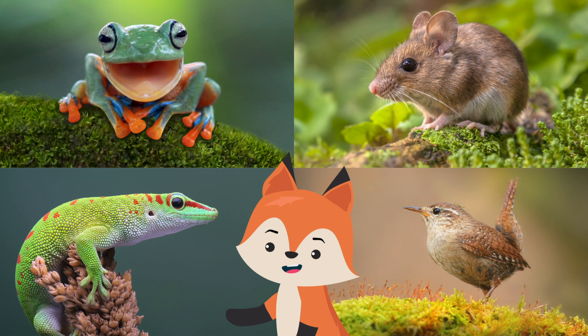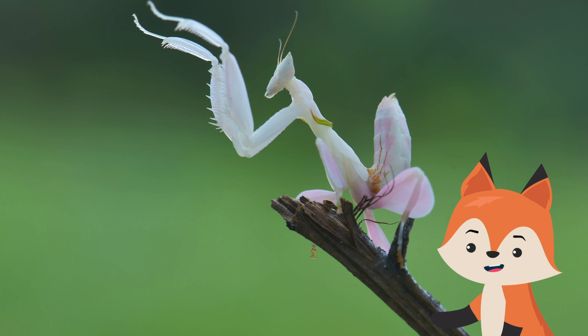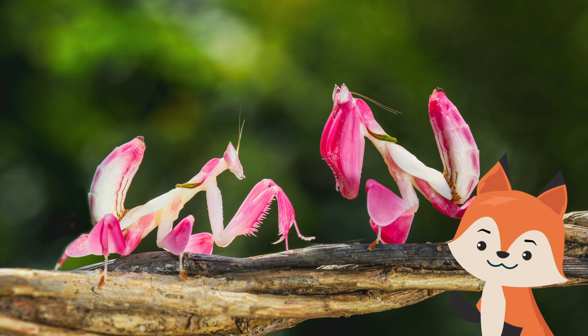While their primary diet is other insects, they have the ability to take down animals much larger than themselves, including frogs, rodents, lizards, and birds. For comparison's sake, that would be like a human grabbing a grizzly bear and ripping it apart with their bare hands.